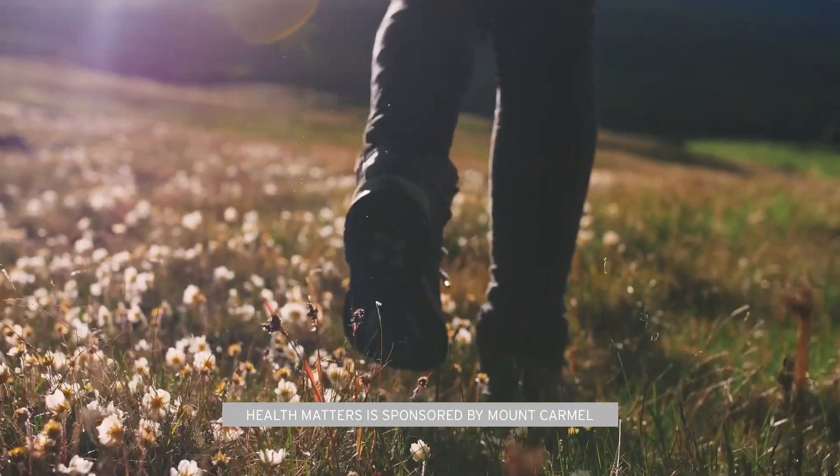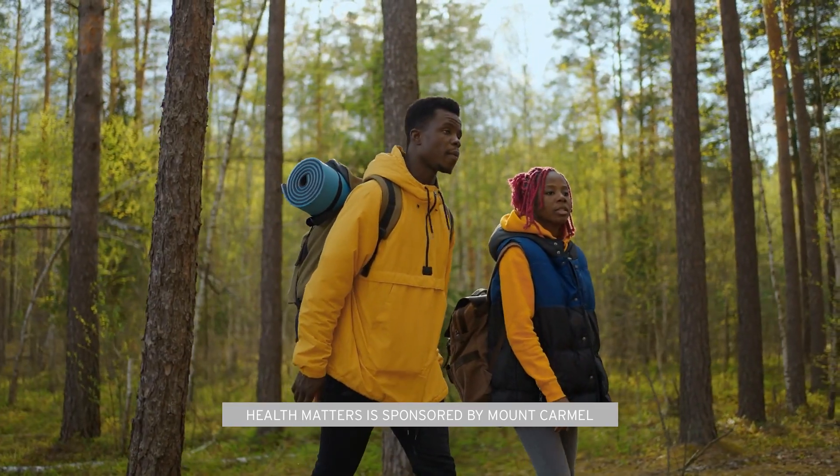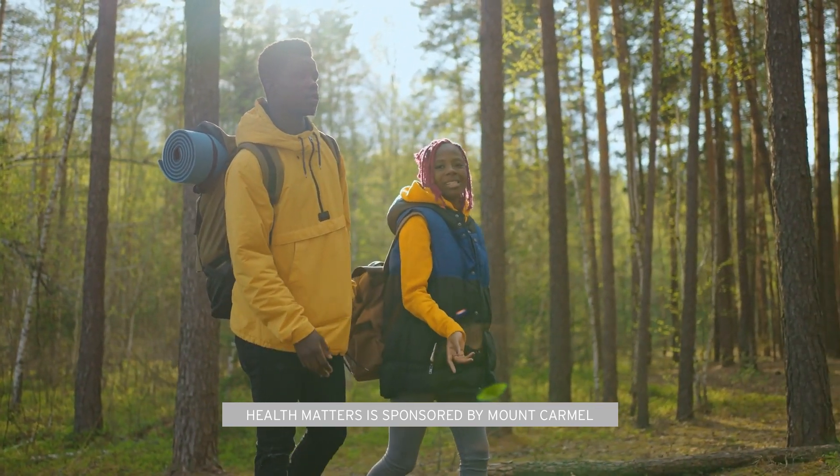You can prevent getting exposed to a tick by avoiding areas where the grass is high or brush areas. It's good to wear long clothing. It's also helpful to wear light colored clothes because then it's easier for you to see ticks when they become attached to your clothing.